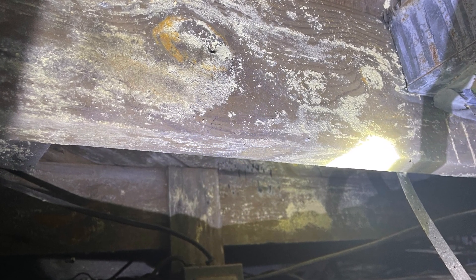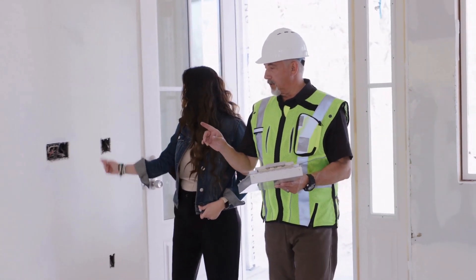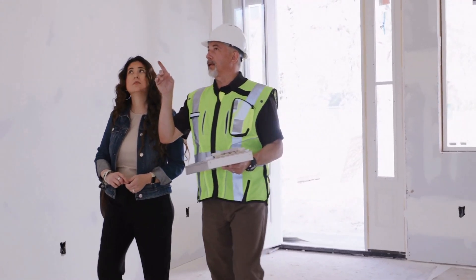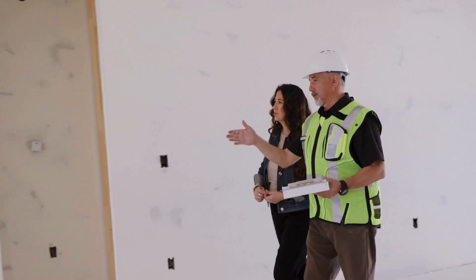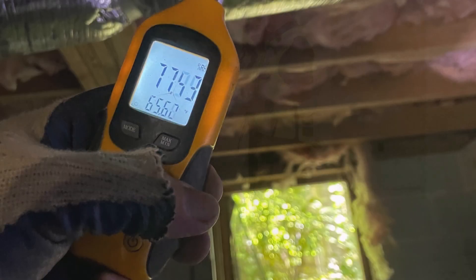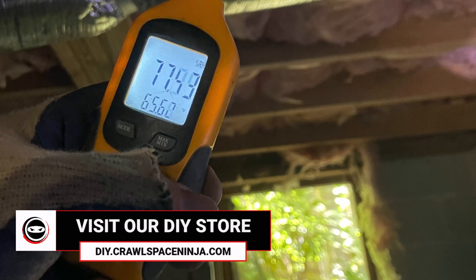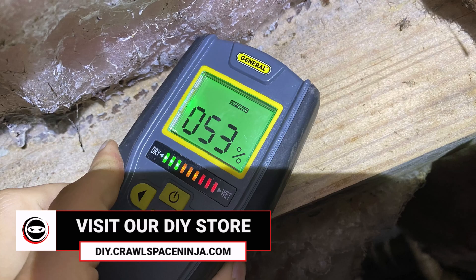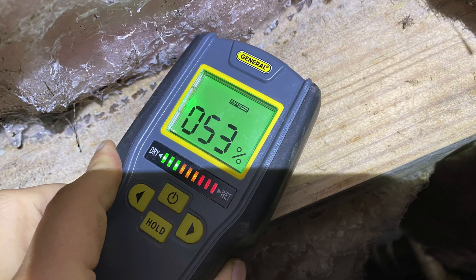Another challenge homeowners face is the cost of repairing or replacing damaged wood. Depending on the extent of the damage, it can be a costly and time-consuming process. One of the best ways to see if your home is subject to wood decay fungus is to use moisture meters — check the humidity in the crawl space and basement, and check the wood moisture level of the baseboards, joists, and even the attic trusses.